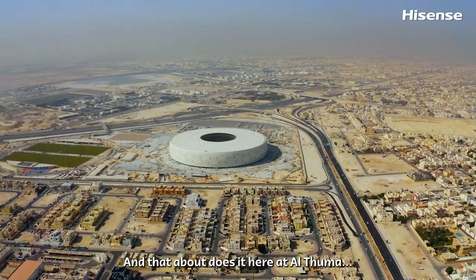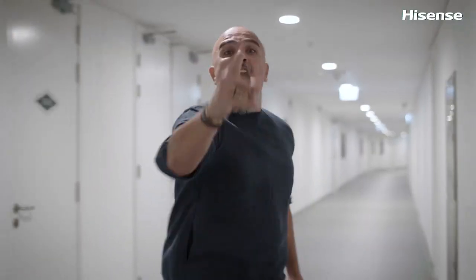And that about does it here at Al Thumama. I'll see you at the next stadium, all right?